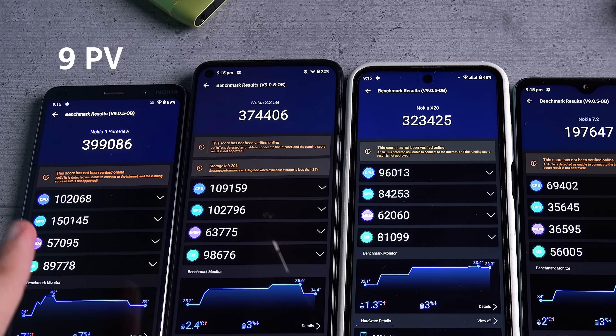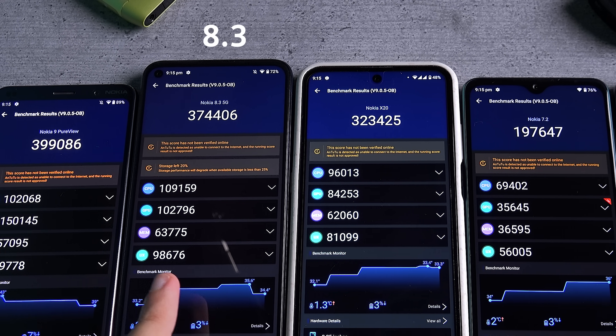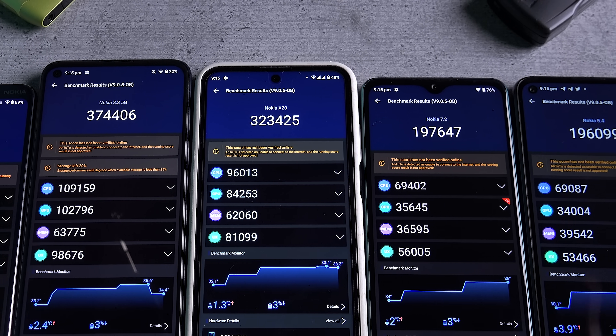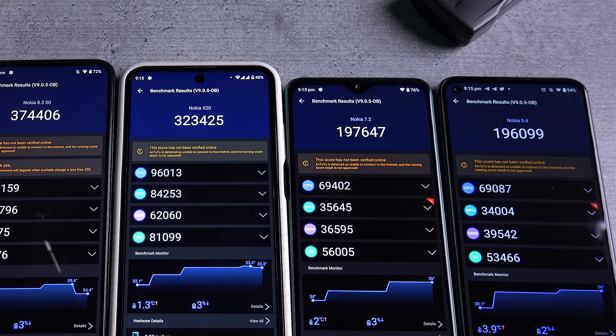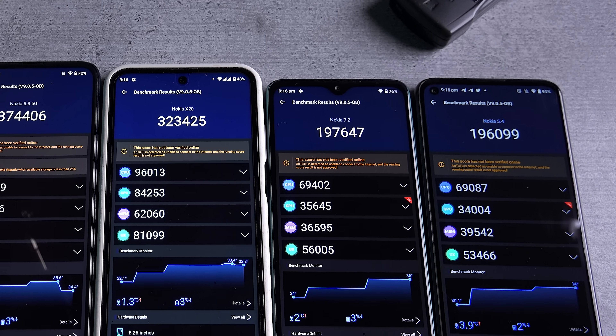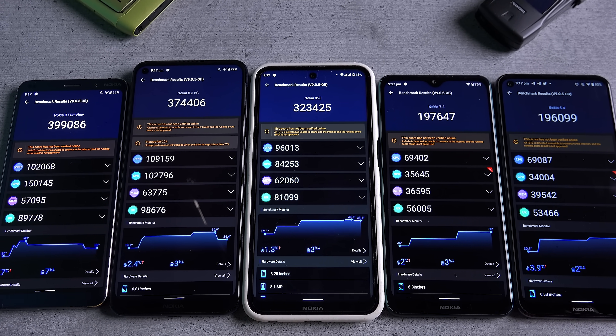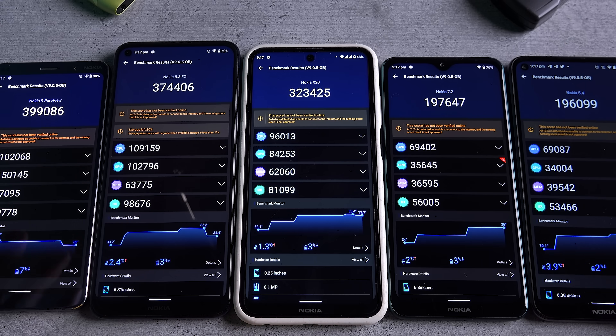Here I have the Nokia 9 PureView, the Nokia 8.3, the Nokia X20, the Nokia 7.2, and the Nokia 5.4, arranged in order from the cheapest to the most expensive. As you'd expect, the numbers kind of show you which class each device belongs in.